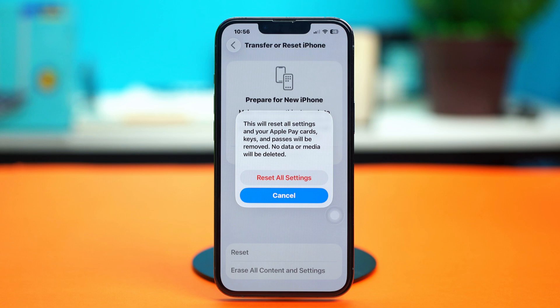Select 'Reset All Settings' again. Your phone will restart and all your phone settings will get reset, but it will not delete any of your data — so you don't have to worry about that. After this, your issue should be gone.